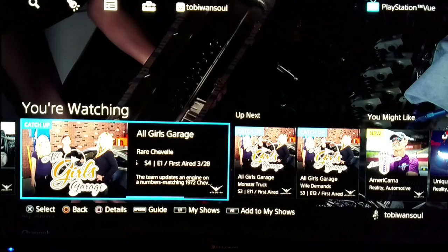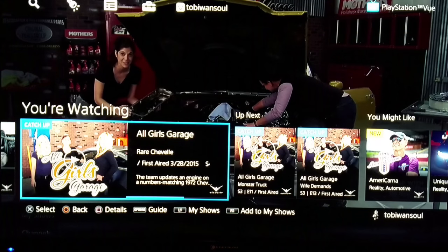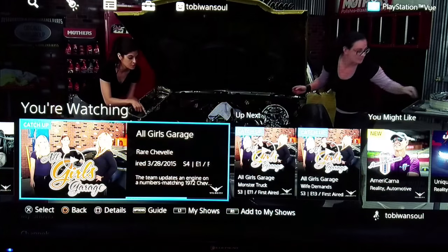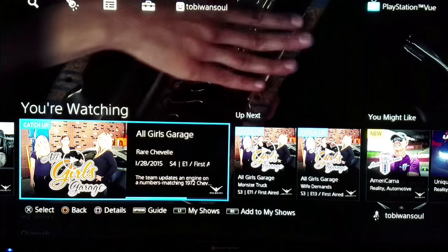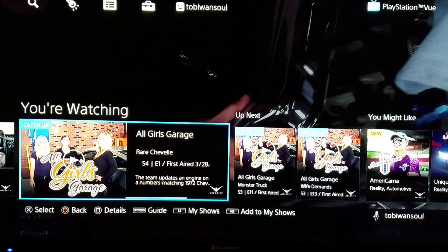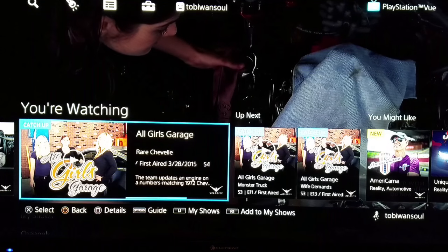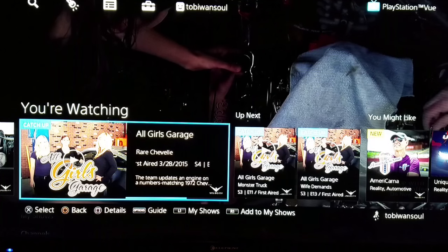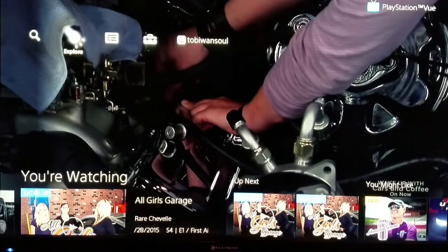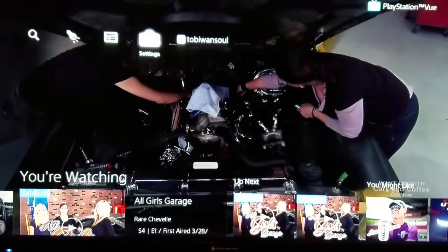So this is the PlayStation Vue service. Right now you're watching live TV on the Velocity channel. I'm using a PlayStation 4 and a PlayStation 4 controller to do this. The reason I wanted to do this video was to show you how the service works, what it looks like, and how to make the most of the short trial. I do apologize — this is a different method of recording, so you may have to tilt your head a little bit to the side. At the top of the screen you're going to see we have Search, Explore, Guide, Settings, and then this is me, Toby, on the network.